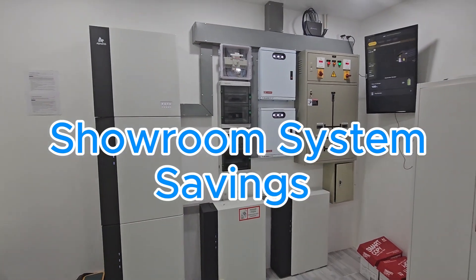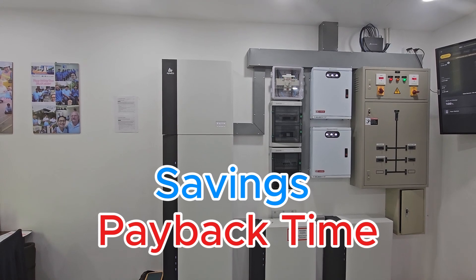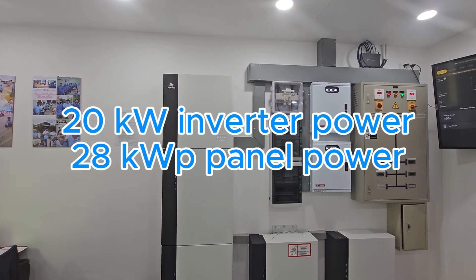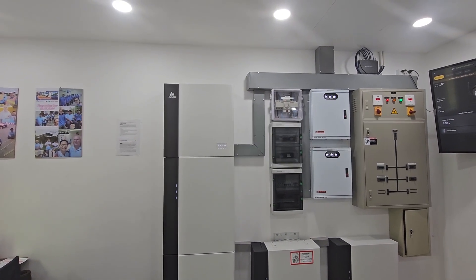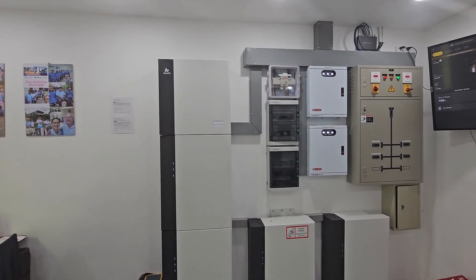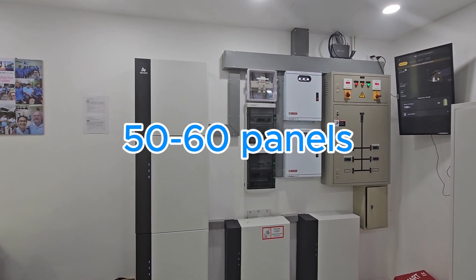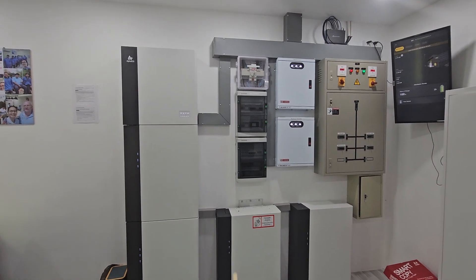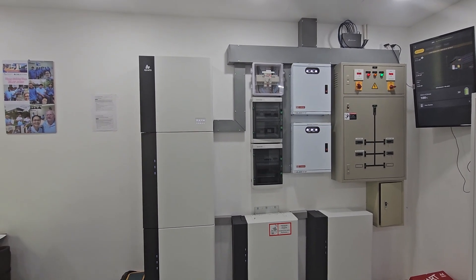In this video we're going to talk about the savings that this system can provide. This is a 20 kilowatt system with about 28 kilowatt peak, which means the power rating of the panels — so we have 56 panels. On a normal system with this inverter you'll have between 50 and 60 panels to maximize output, which would be around 30 kilowatt peak or a little bit more.